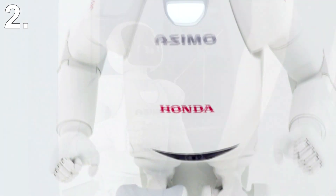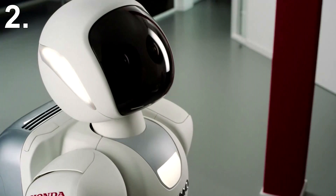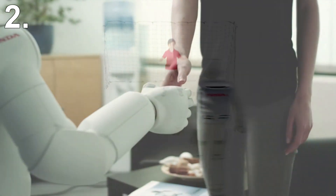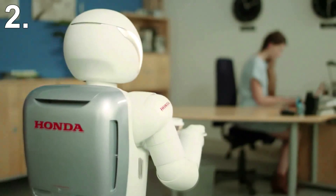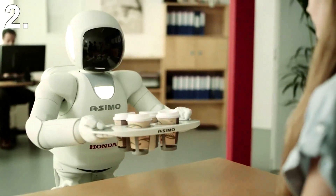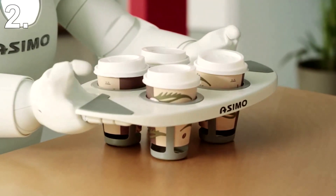On the software side, ASIMO comes with a variety of neat features, including the ability to respond to voice commands, turn to look at noises, identify simple hand gestures, perform speech synthesis, and map its environment for navigation. While it isn't the best at walking, talking, or doing any one thing in particular, it is the best all-rounder and probably the only robot on this list you'd want in your home.